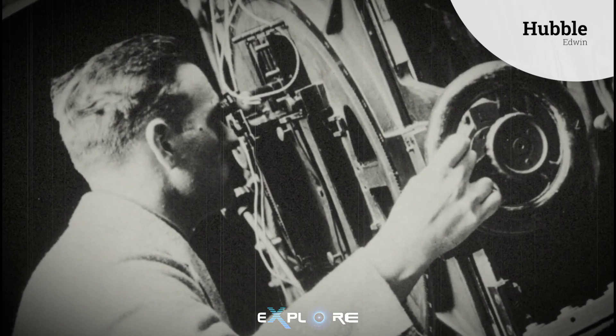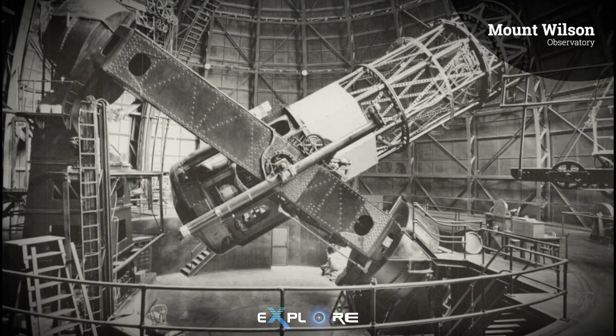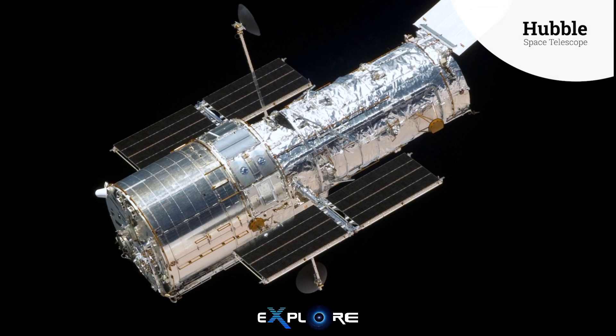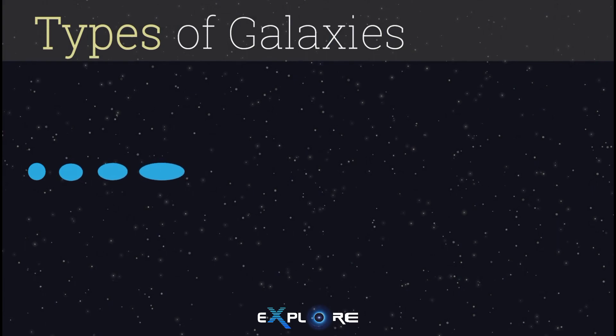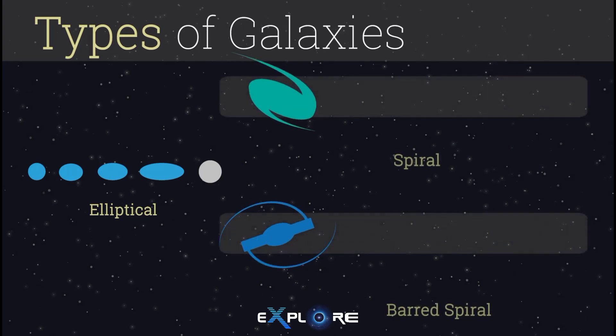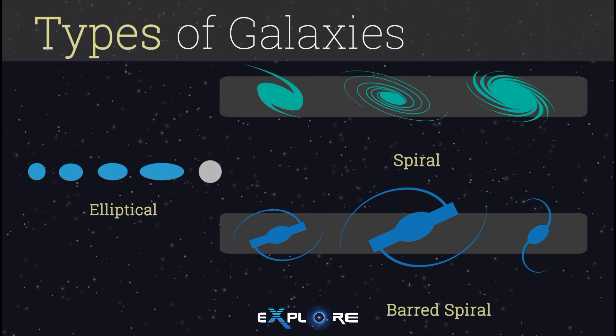Edwin Hubble was one of the first astronomers to discover that our universe isn't just sitting still, but it's expanding. Hubble also grouped galaxies by how they looked, because not all galaxies are the same. He described a few distinct types: elliptical galaxies, which have no easily defined shape with stars that move chaotically, and spirals or disk galaxies, which are flat with pinwheel spiral arms that spread out from the center.